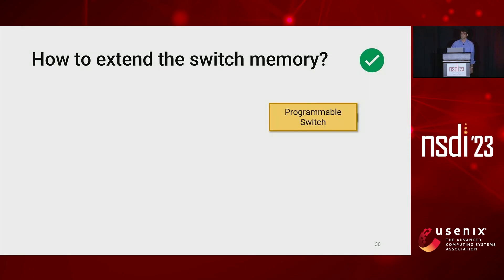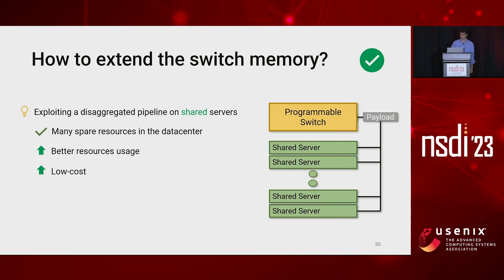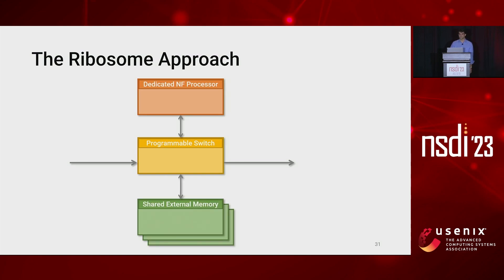Instead, we propose to leverage a disaggregated pipeline built by combining the spare resources on shared servers. This seems a good idea since we designed Ribosome to be deployed inside data centers that present many spare resources. In this way, we reach our goal of obtaining better resource usage without incrementing the energy footprint of the network, with a low-cost solution. This is the Ribosome approach, which proposes to extend a programmable switch with a dedicated NF processor and an external memory built on shared resources.